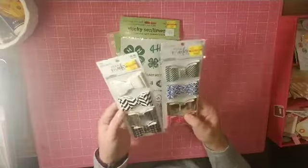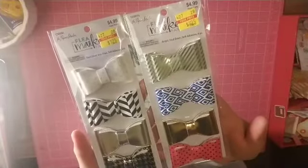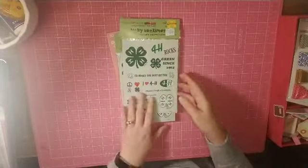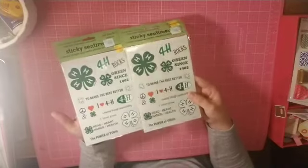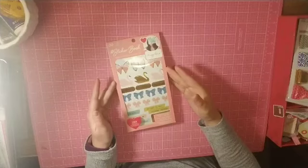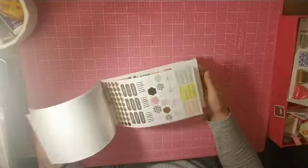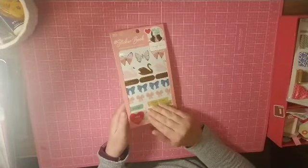I got two packages of these cute bows from Flea Market Fancy from Paper Studios — they're like leathery. Then I have a friend who does 4H, so I grabbed these two stickers. They were only 62 cents each and also 40% off. I've had my eye on this Maggie Holmes sticker book for a long time and finally purchased it — I'm super excited, it was the last one. It will probably live on my desk.